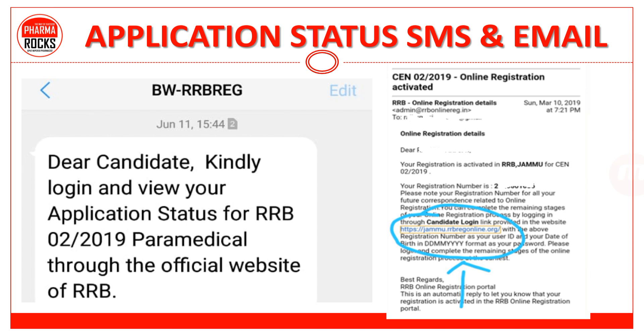सभी को इस तरह के SMS और email आया है कि, dear candidate, kindly login and view your application status for RRB CEN 02-2019 Paramedical through the official website of RRBs. आपको email भी किया गया है from RRB to check about the registration detail. उस link में आपका application number भी दिया है — just आपको date of birth use करके login करना है.